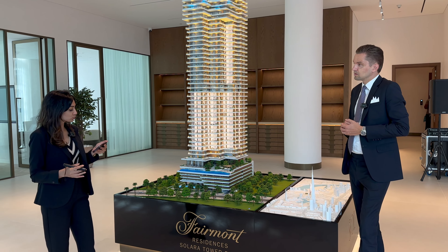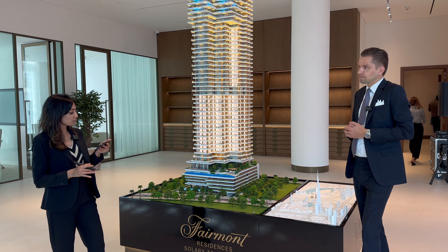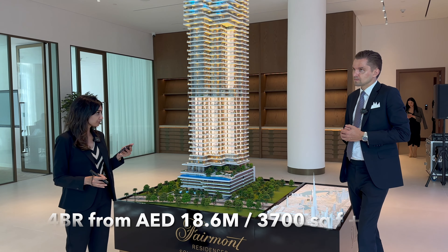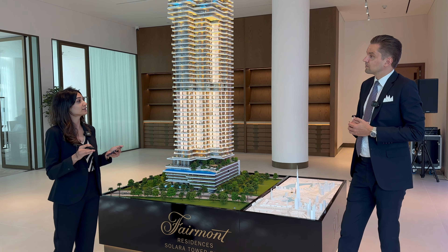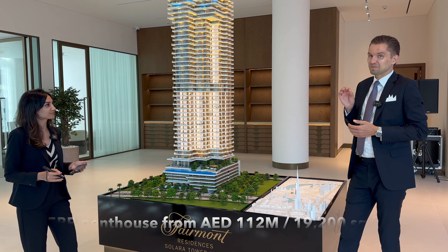Three-bedrooms start at 2,600 square feet, priced at about 8.9 million. Four-bedrooms start at 3,700 square feet at about 18.6 million. Five-bedroom penthouses start at 19,227 square feet, priced at 112.2 million.